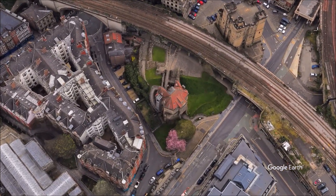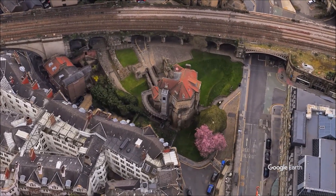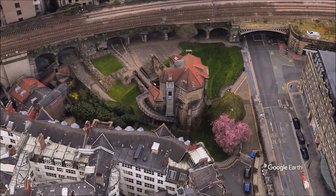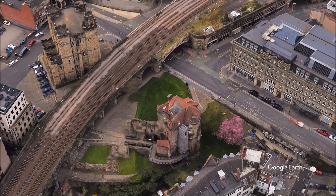Robert Curthose, eldest son of William the Conqueror, in 1080 built a wooden motte and bailey-style castle on the site of the Roman fort. Curthose built this Newcastle-upon-Tyne after he returned south from a campaign against Malcolm III of Scotland.